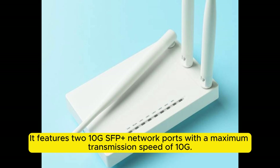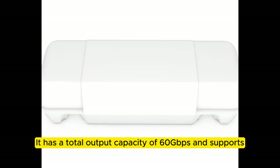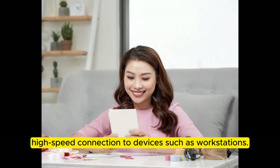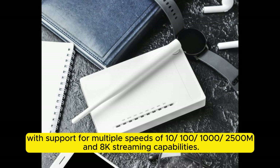It features 10G SFP+ network ports with a maximum transmission speed of 10G. It has a total output capacity of 60 gigabits per second and supports high-speed connection to devices such as workstations. There are also two 5G network ports on the router, with support for multiple speeds of 10, 100, 1000, and 2500 Mbps, and 8K streaming capabilities.